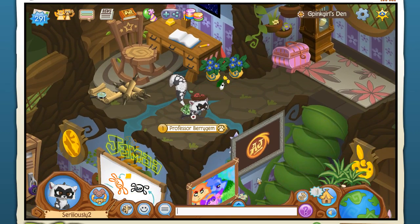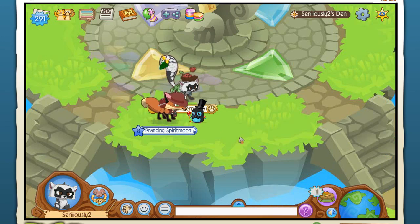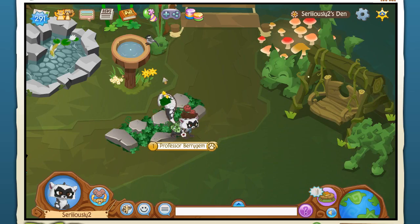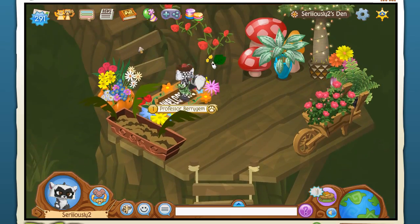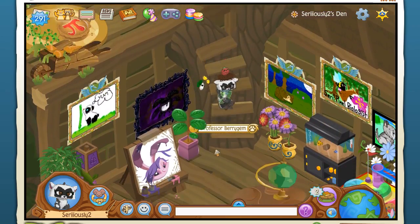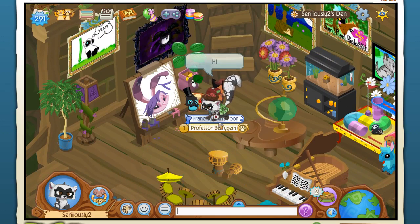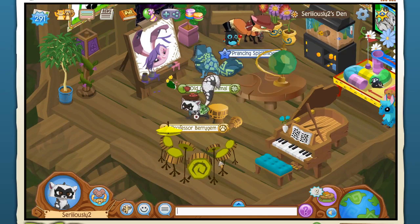Today is going to be a very special episode because we are going to be popping over to our school den and opening up jammograms in a very highly requested episode. Let me go ahead and pop over to the treehouse. This has been highly requested - to just jump right in and open up as many jammograms as we possibly can. Hello Prancing Spirit Moon! Everybody's starting to show up.